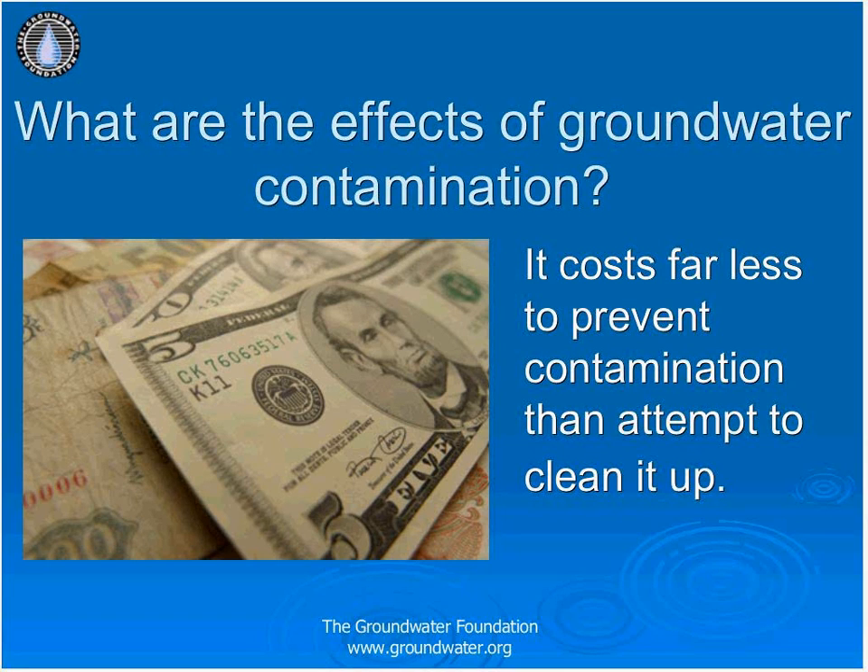The best way to prevent contamination is to be educated on how it occurs in the first place. Being aware of how land is used and what is put on it makes it easier to keep groundwater healthy. If your community agrees to use environmentally friendly materials for lawn and road treatment and disposes of chemicals properly, groundwater contamination levels will decrease significantly.